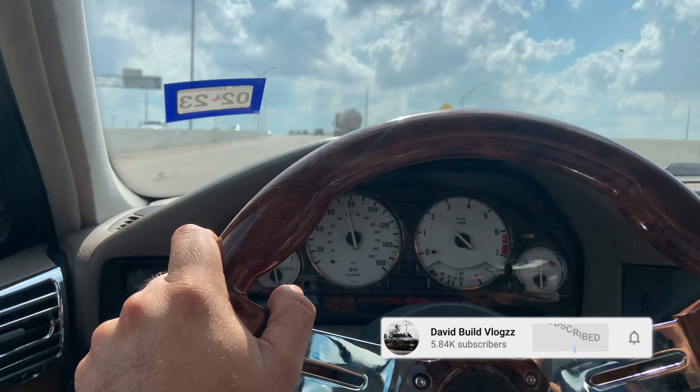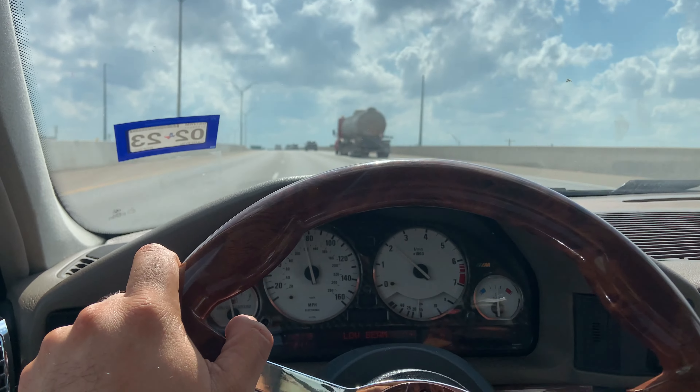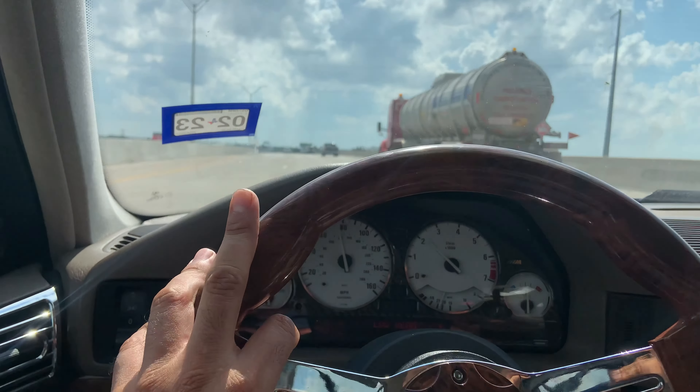For the sake of this video, I'm going to pull the windows up and suffer a little bit of the heat. With that being said, we are heading to Justin's shop.